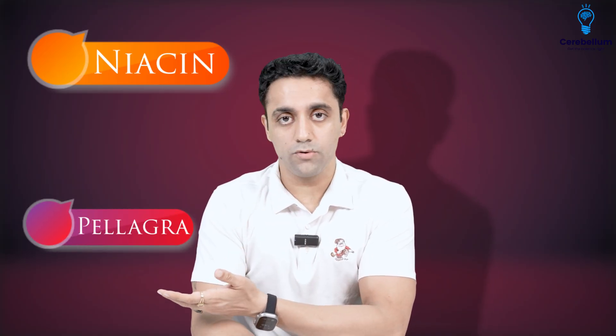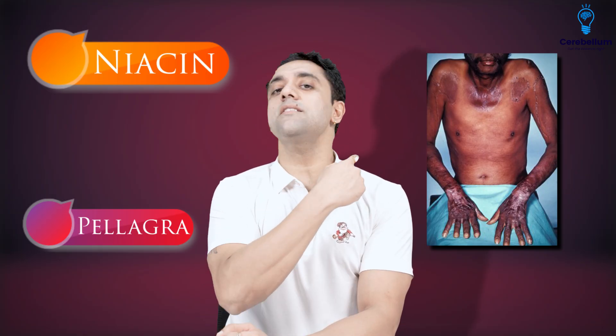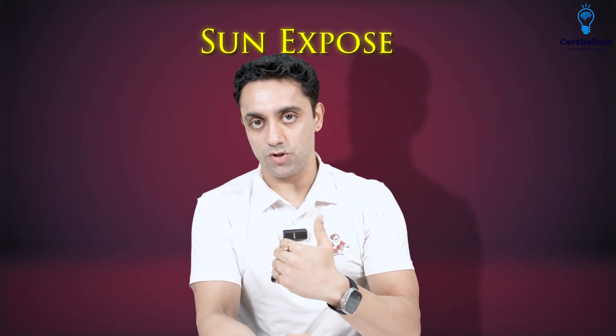Here is the picture of Pellagra. The patient has a rash known as Casal's necklace — it is a photosensitive rash. The rash appears on sun-exposed areas. When farmers are doing farming, their neck is exposed to the sun. Sometimes they wear the lungi a little above, so they can also have rashes on the lower thighs.